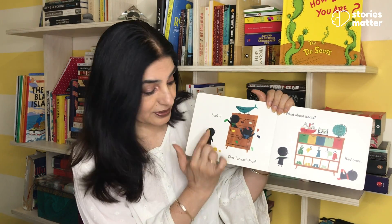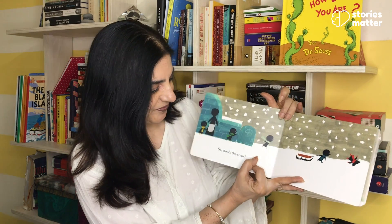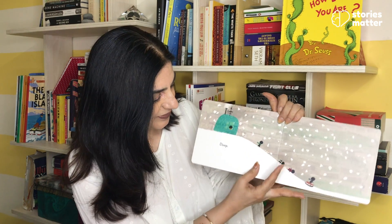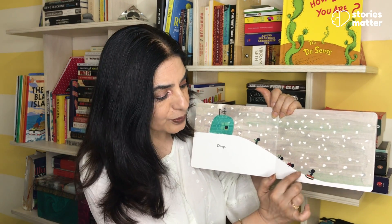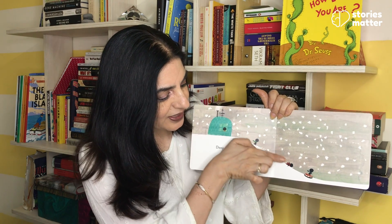Socks, one for each foot. What about boots? Red ones. So how is this warm? Let's see. Deep. What do we use this sledge for? Going from one place to another.